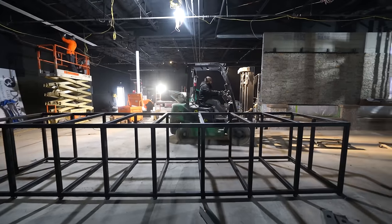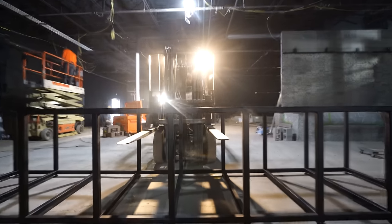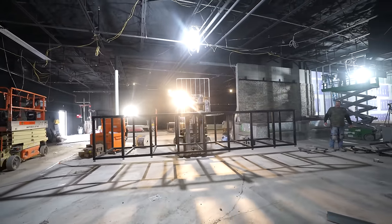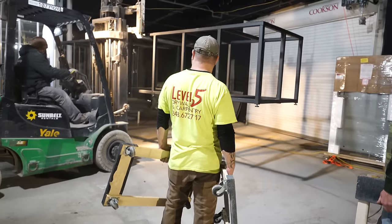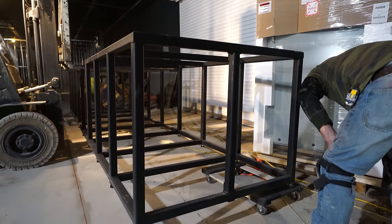There's material everywhere, so getting anything maneuvered throughout this building is becoming a bigger and bigger challenge. Now that we have walls, we have studs, we have all kinds of corals, and now we have stands coming in, it's going to get more and more challenging. You got to remember, any day we have between three and five different crews of people that are working on the job.